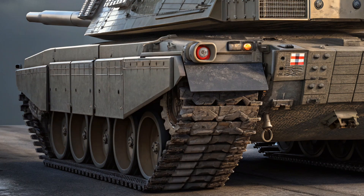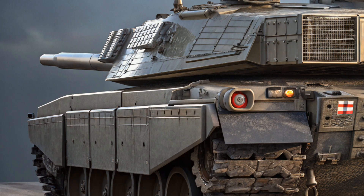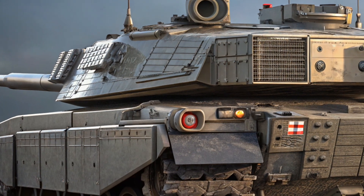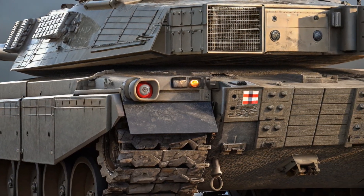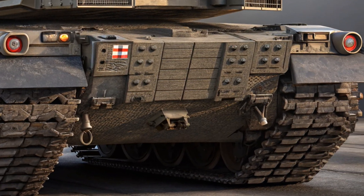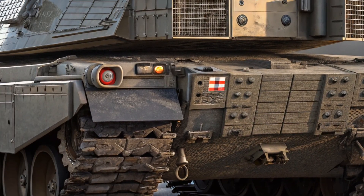Performance-wise, the Challenger 3 is a massive improvement over the previous model. It's powered by an upgraded powertrain that delivers over 1,500 horsepower, which allows the tank to move faster across a range of terrain. On paved roads, it can reach up to 60 kilometers per hour, while off-road performance has been enhanced through a new hydropneumatic suspension system.